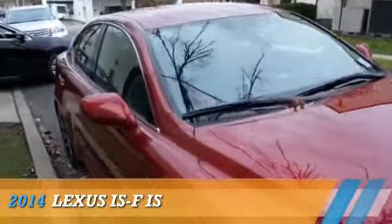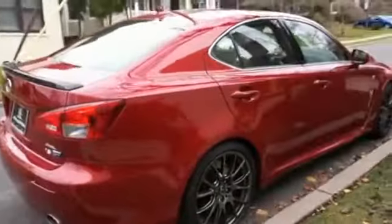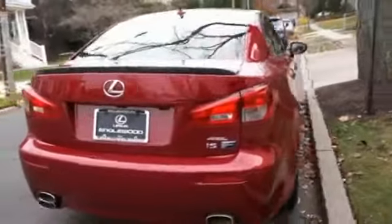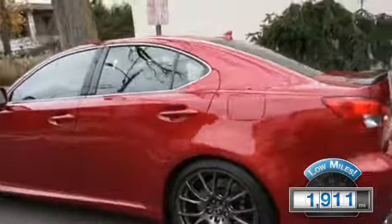Presenting the 2014 Lexus ISF. It's powered by rear-wheel drive, a 5-liter, 8-cylinder engine, and an automatic transmission. With fewer than 2,000 miles, this vehicle is like new.